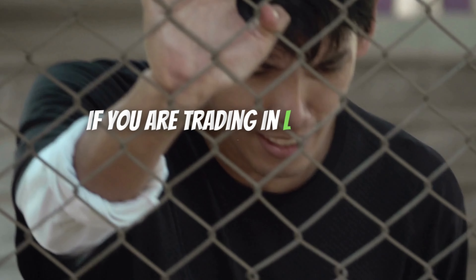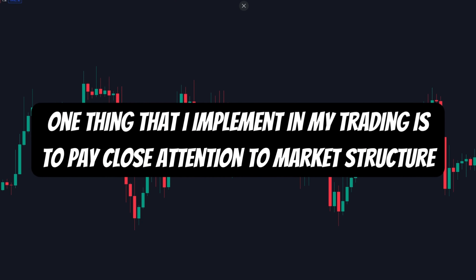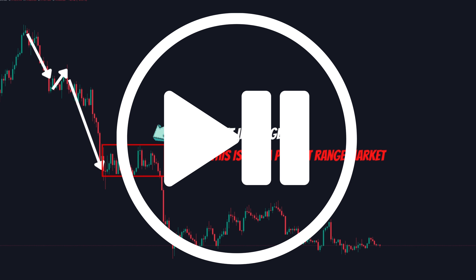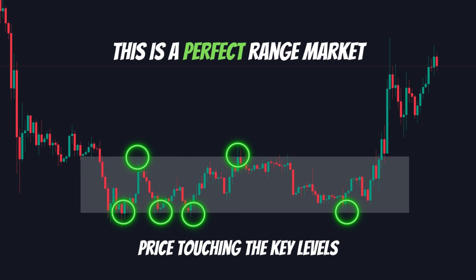If you are trading in a live market, it will be much harder to spot. One thing I implement in my trading is to pay close attention to market structure. For example, here the price went down, then back up, and the same repeated, which made lower lows in the market indicating a downtrend. Then a range was made and the market fell, but this is not a perfect range market — pause and comment why.